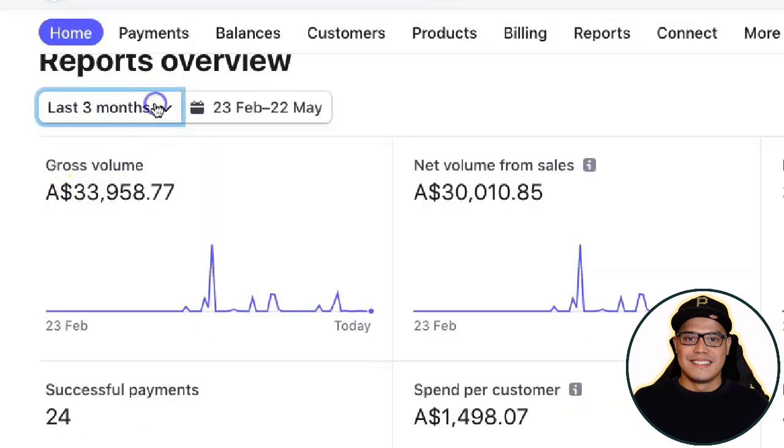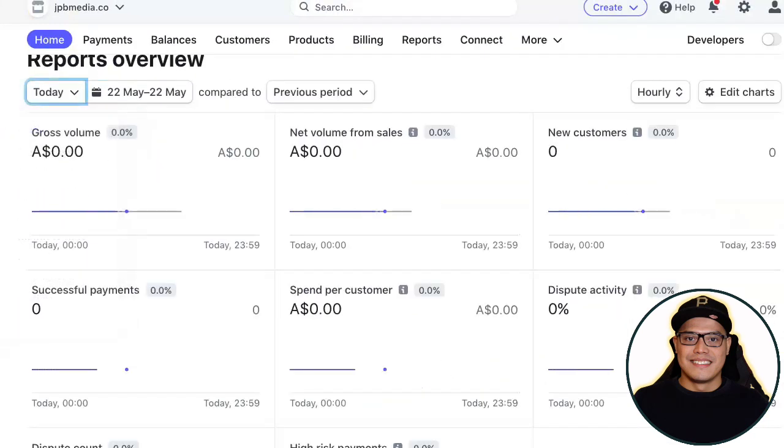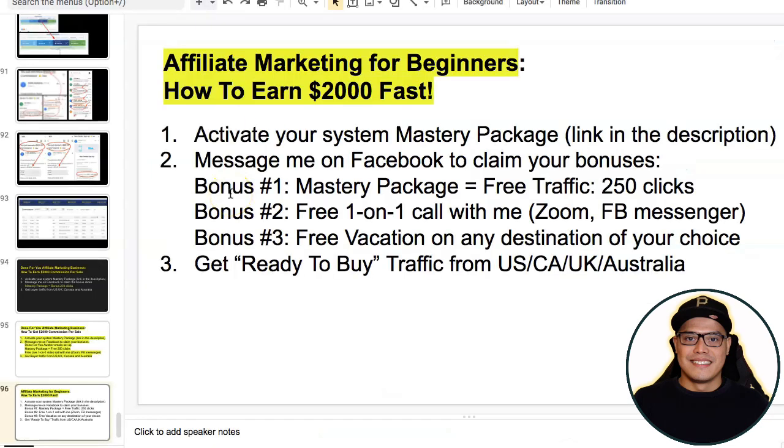The main point is that I know what I'm doing and I'm here to coach you and guide you. I will show you the exact steps so that you can also make these big commissions with affiliate marketing. Step number one — if you want to copy and paste my campaign — is you need to activate your system, called the Mastery Package.